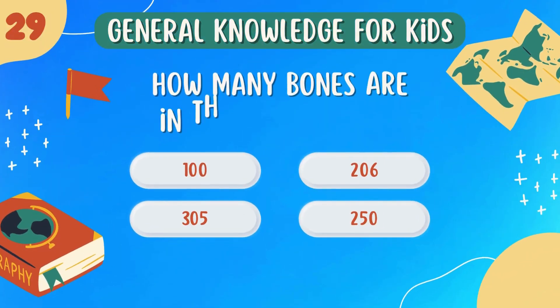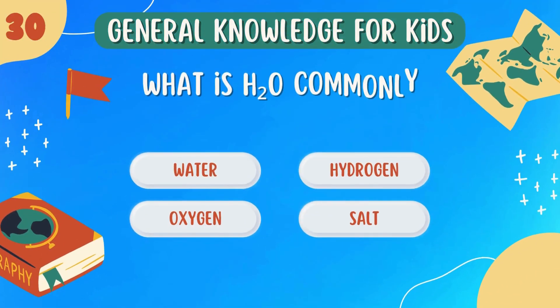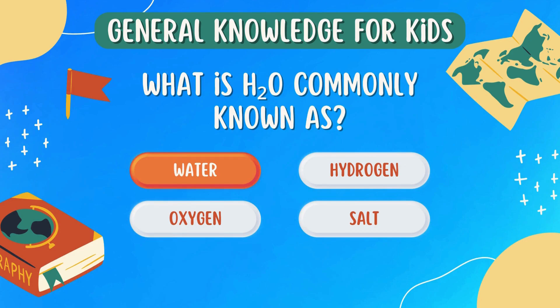How many bones are in the human body? 206. What is H2O most commonly known as? Water.